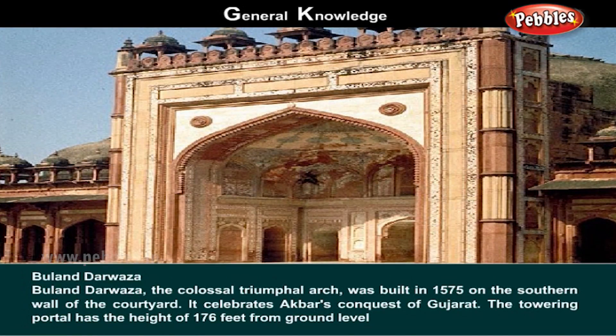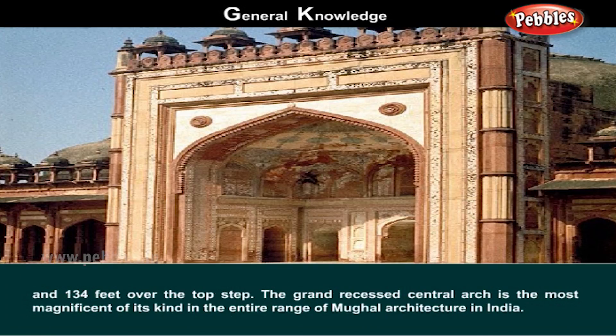Buland Darwaza. This colossal triumphal arch was built in 1575 on the southern wall of the courtyard. It celebrates Akbar's conquest of Gujarat. The towering portal has a height of 176 feet from ground level and 134 feet over the top step. The grand recessed central arch is the most magnificent of its kind in the entire range of Mughal architecture in India.